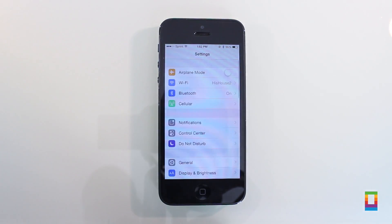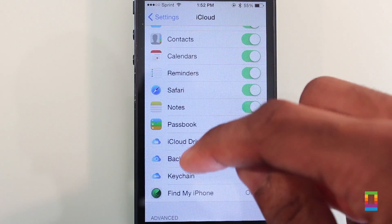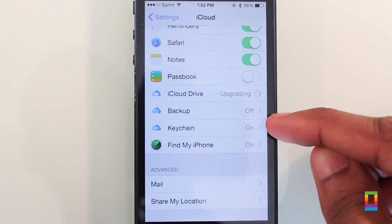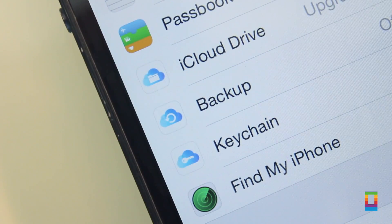Under iCloud settings, users can now find that all three icons for iCloud Drive, Backup, and Keychain have now received a more unified graphic design. Each boasting a new blue and white theme, this minor change can make accessing these features a little easier to quickly spot.